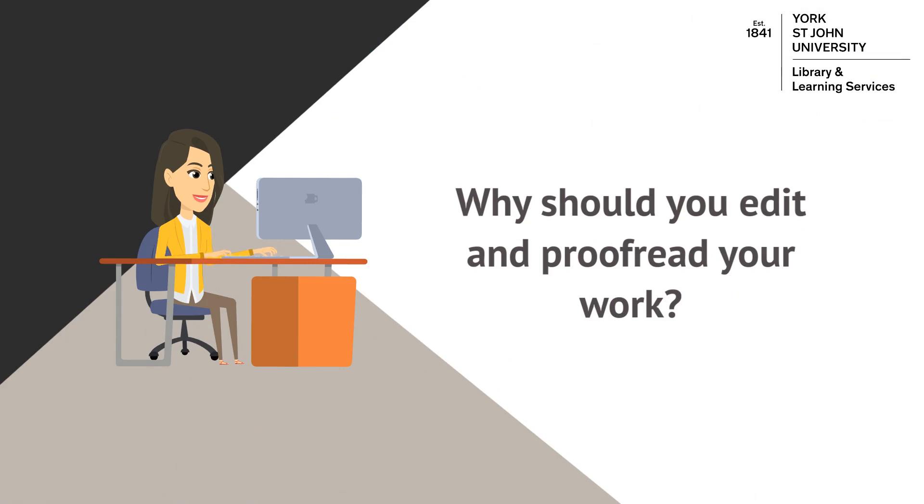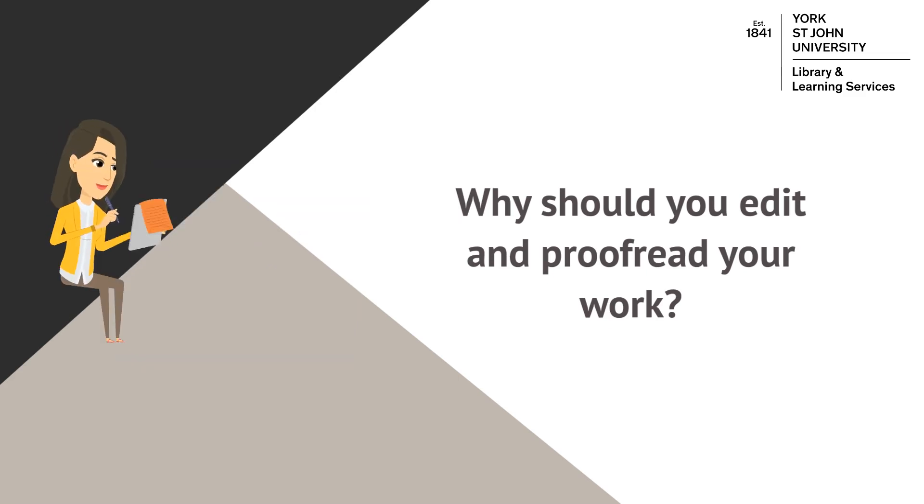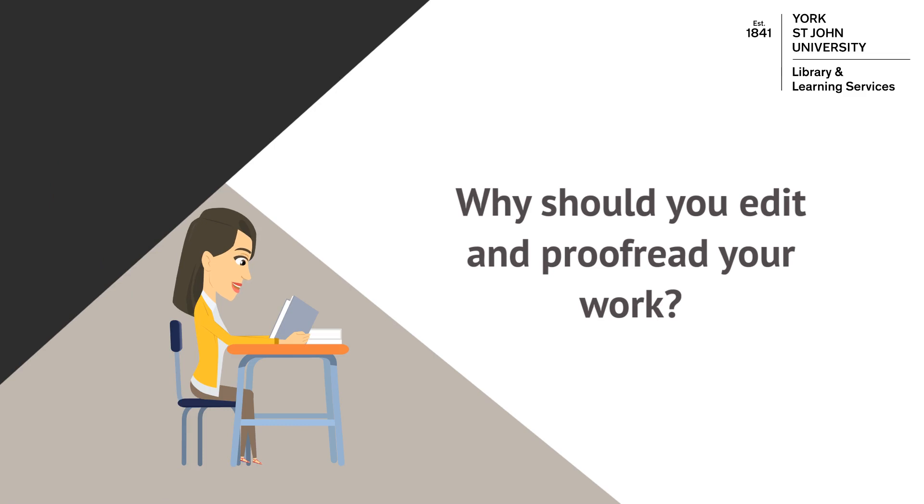It might help you to think about writing your assignment in two stages. In the first stage you're just writing for yourself, getting all of your ideas down and developing your argument as you go. Then in the second stage you're writing for your reader, considering how easily your work can be followed and understood by someone who hasn't been through the writing process with you and isn't so familiar with all the details of your topic.